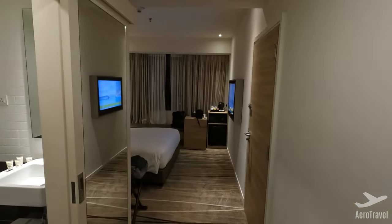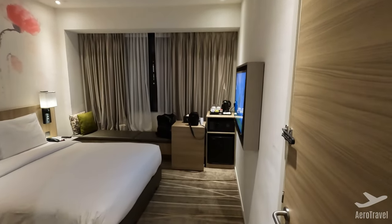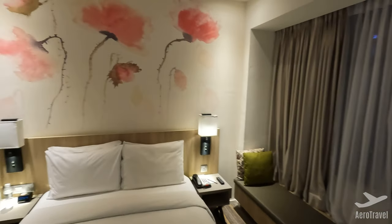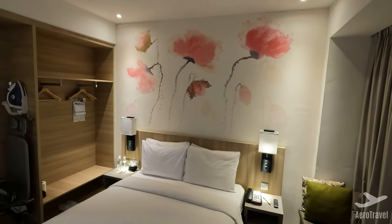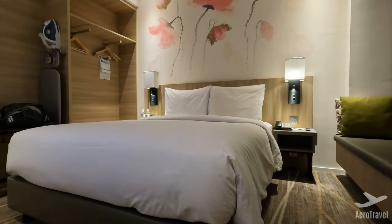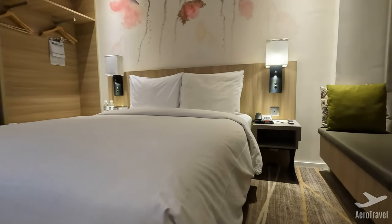I got upgraded to a Queen KL Tower view room on the highest floor. You also have a partial view onto the famous twin towers of Kuala Lumpur, which you will see later. The room features a comfy queen size bed and all amenities you would expect from a 4-star hotel.